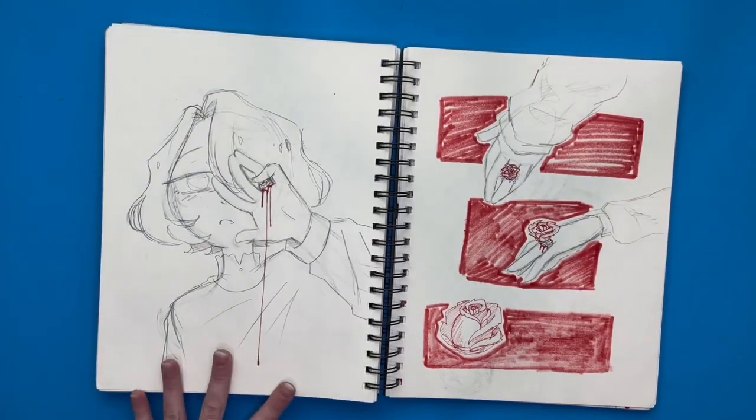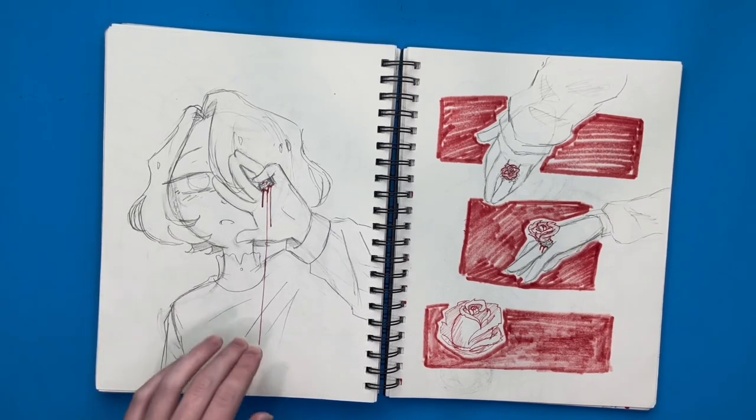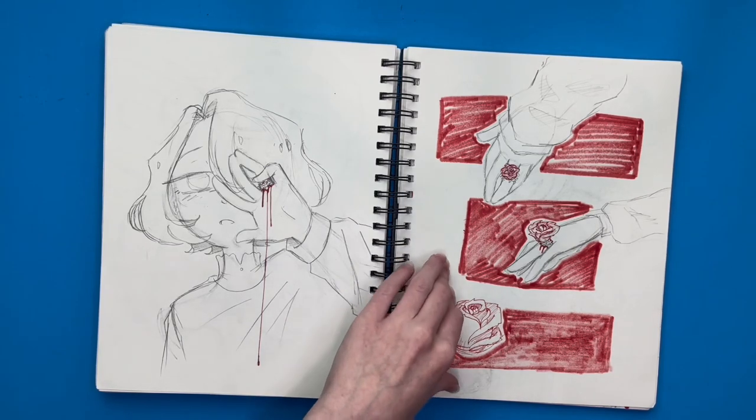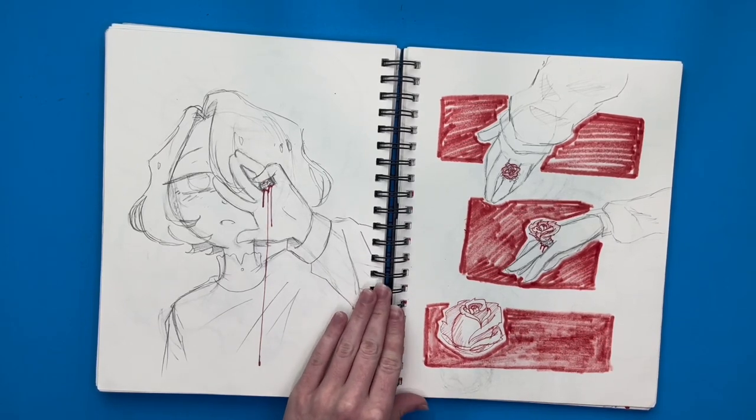Then over here I drew one of my other OCs, and she's wearing a rose ring. It's kind of a creepy drawing because my idea is that if it's a rose ring it would have thorns on it, so it'd really hurt and maybe be bleeding. So it's a little creepy. There's actually a whole story behind the rose ring, but I won't get into it because it's really long and I don't have that much time to really go over everything.